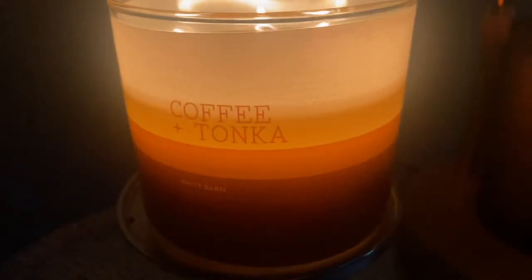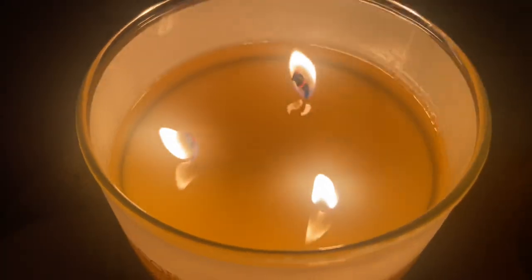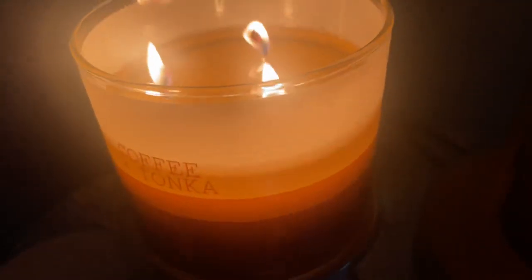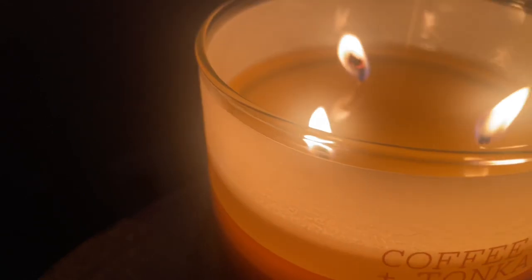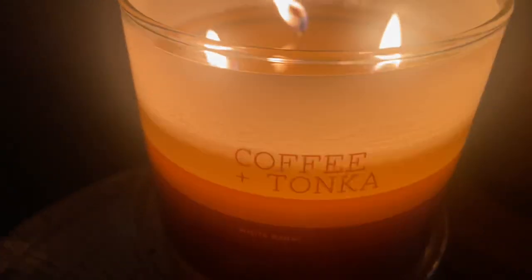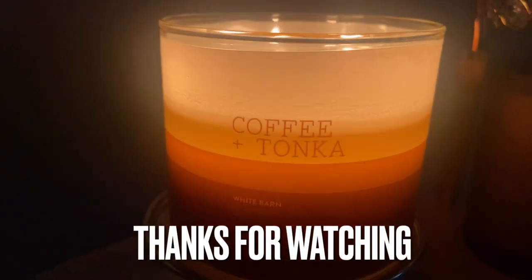If you can find these candles they would definitely be one to have, because you're going to set yourself up for a beautiful fall. Coffee and tonka — I'm telling you, the DMs that I got when I first posted this on Instagram. This was found in Chicago, not even in a test store — in the smallest of the smallest boutique stores. I don't know the reasoning for it, but all I know is I have a couple and I want y'all to experience this too. I'll see y'all on the next review, bye!